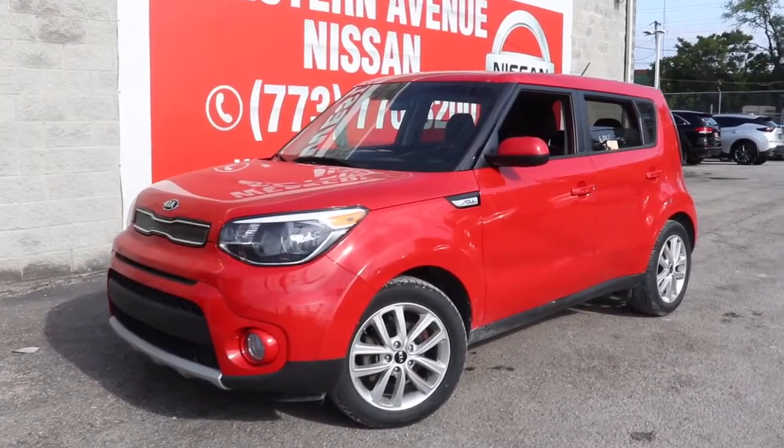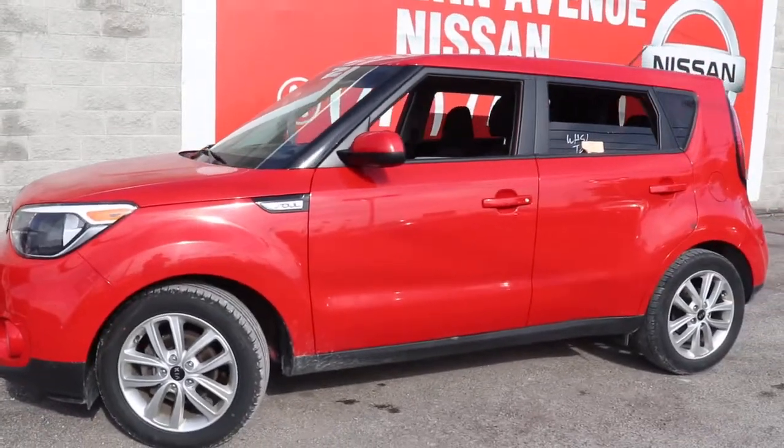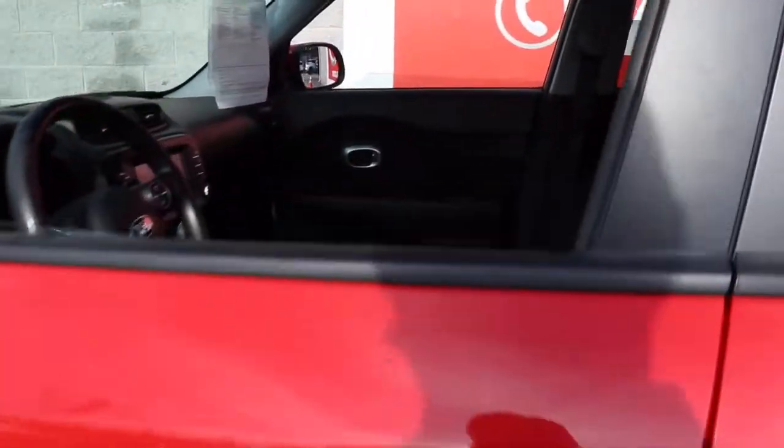Look no further than the 2019 Kia Soul. With less than 60,000 miles on the odometer, this vehicle stands out from the rest. Take a closer look at this spacious and tech-rich Soul.